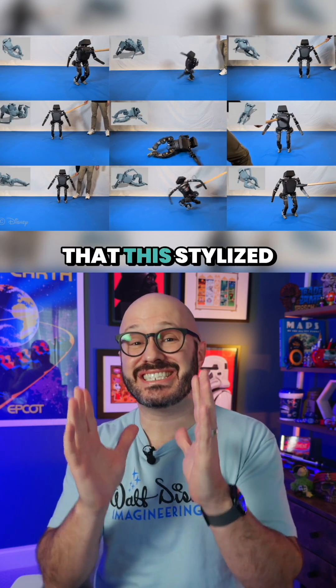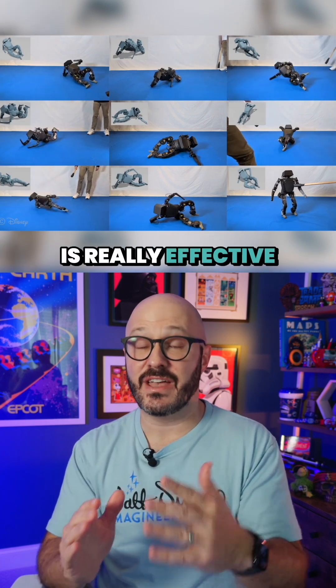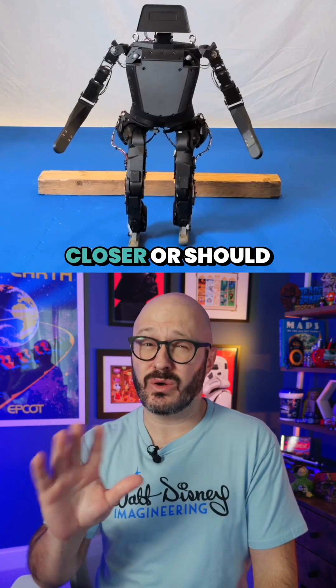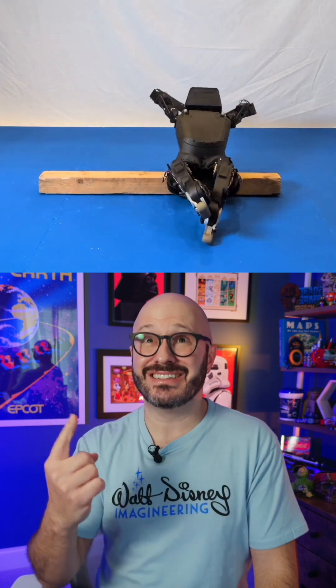Disney Research says that the stylized falling is really effective, meaning that the dream of more free-roaming animatronics in the parks is one step closer — or should I say, one trip. Nice save. About $40,000.